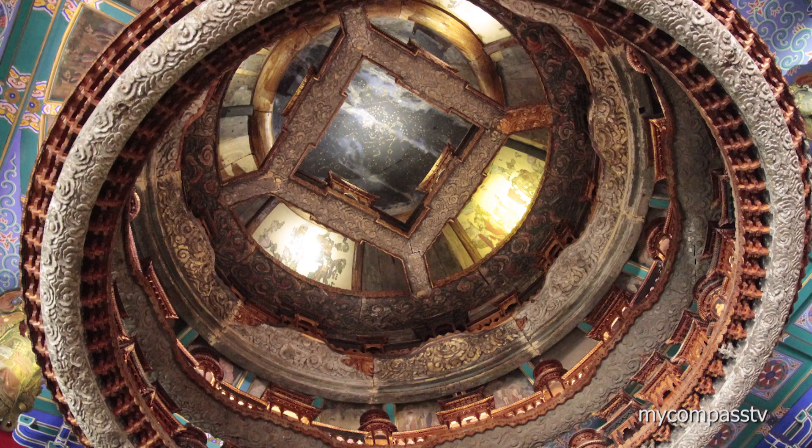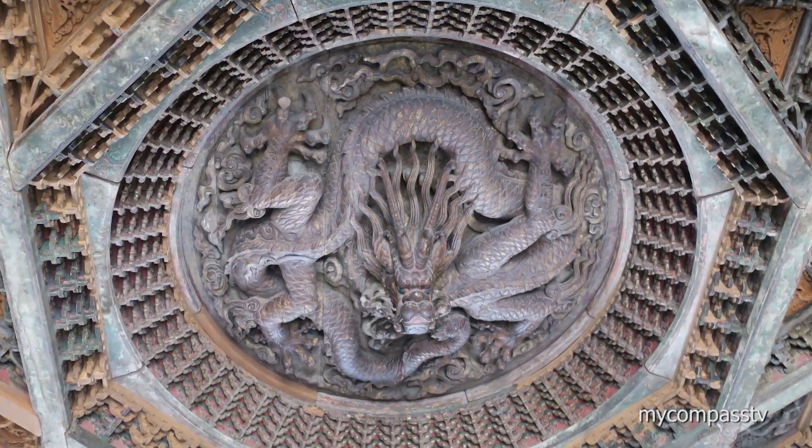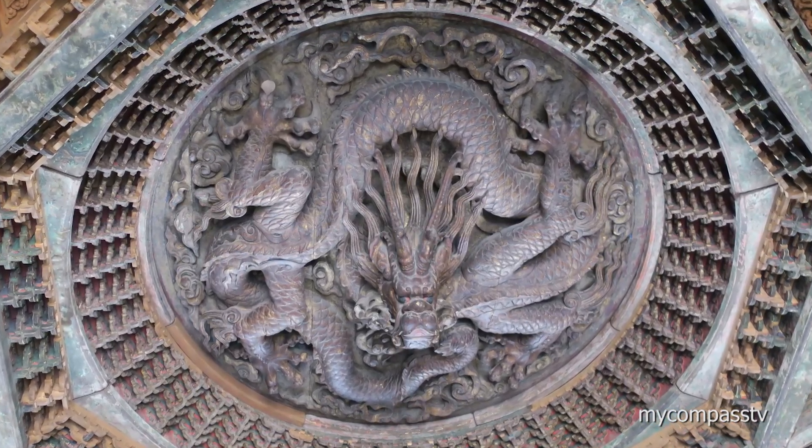The centerpieces of the museum are two massive, intricately carved ceilings over 600 years old, saved from former Buddhist temples.